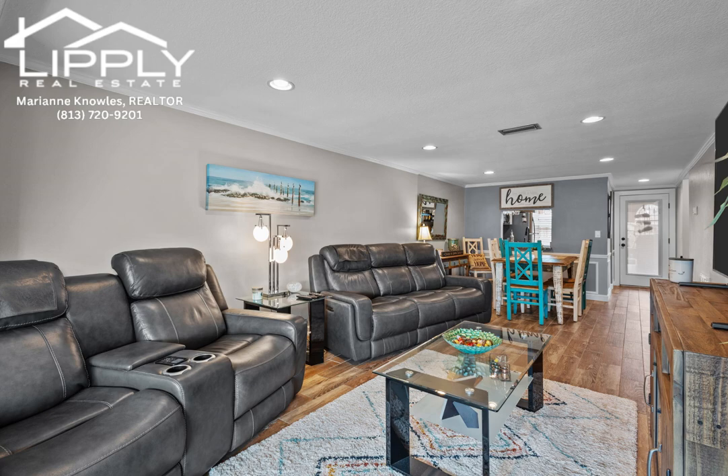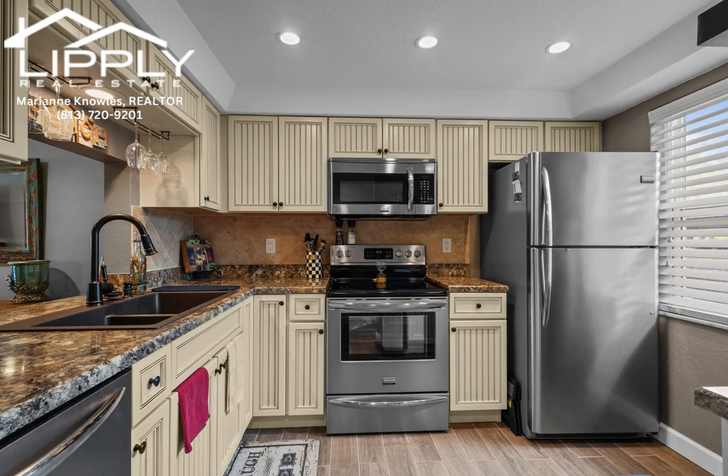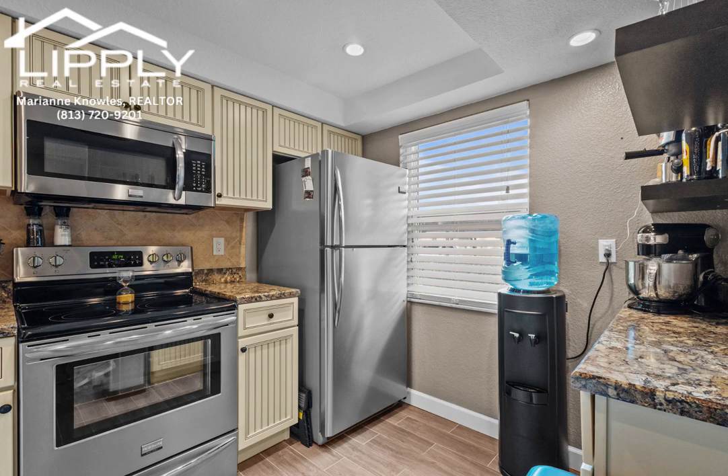The open layout seamlessly connects the kitchen to the dining area and great room, providing a spacious and cohesive living space. A versatile Florida room extends from the great room, presenting an ideal space for an office, exercise room, or an additional seating area.